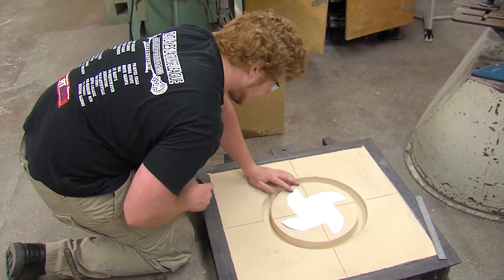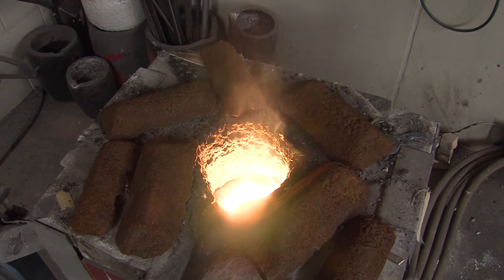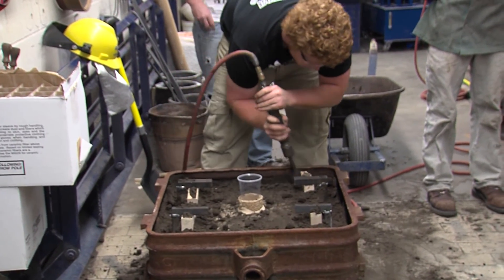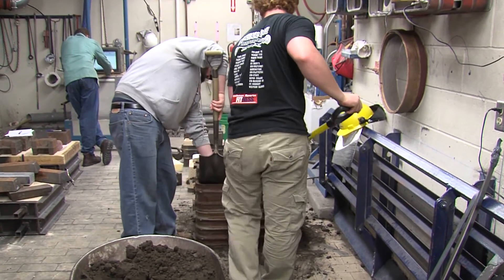It makes me feel pretty good that I'm going to have a part in something I made here that's going to be carried on for the years. I can probably say that any civil engineer I meet that comes out of here — yeah, you'll be putting your hand through the part that I made.